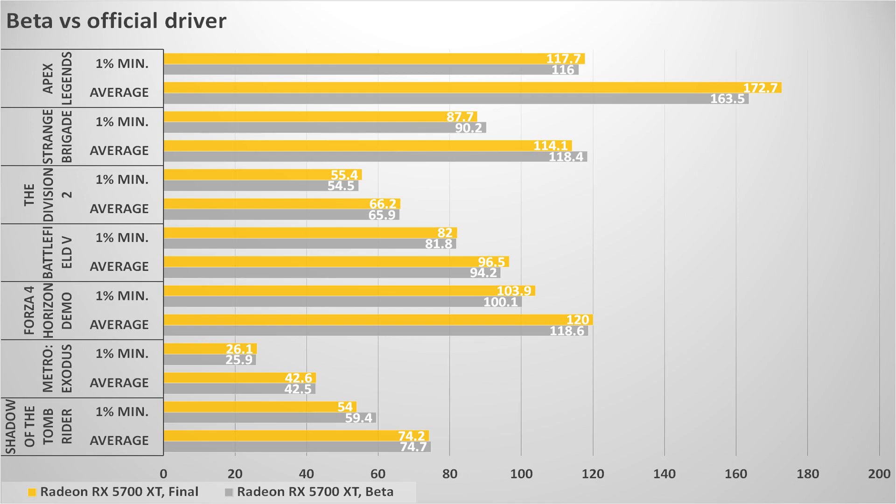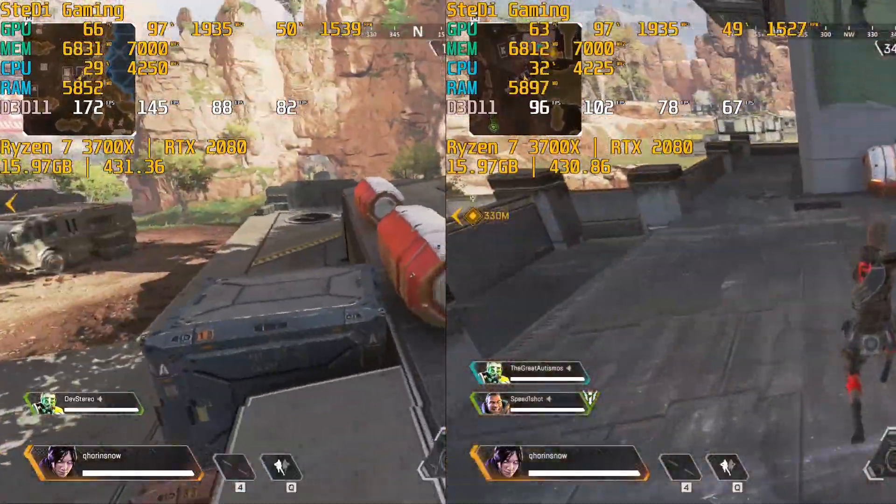There are a few notable exceptions: the first is Shadow of the Tomb Raider, where the minimums went down around ten percent. The second is again Apex Legends, where AMD gained a little bit more performance, though it is still almost within the margin of error — because this game doesn't have a fixed benchmark and is played manually, the margin of error here is somewhat larger.